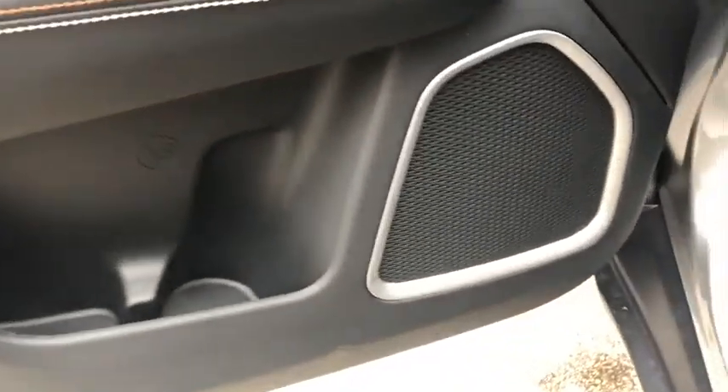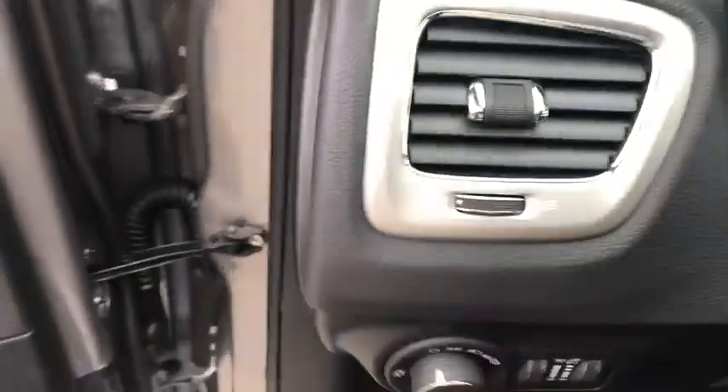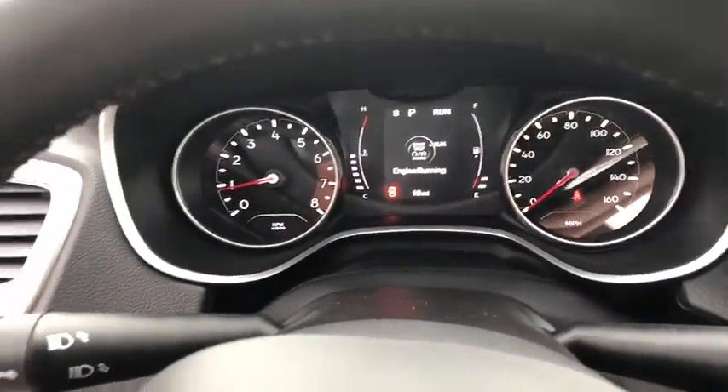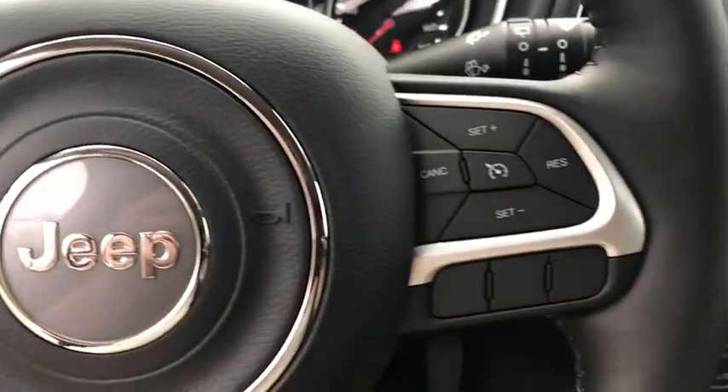This vehicle has less than 100 miles. Here are some of this vehicle's great options: traction control, dual airbags, power steering, four-wheel disc brakes, center armrest, fog lights, trip computer.